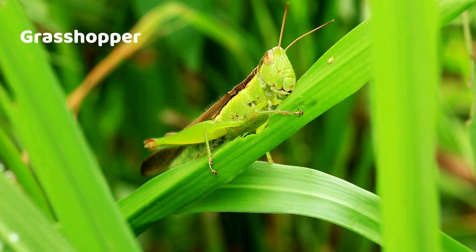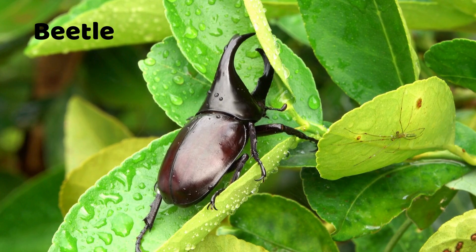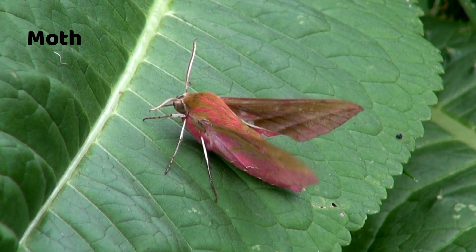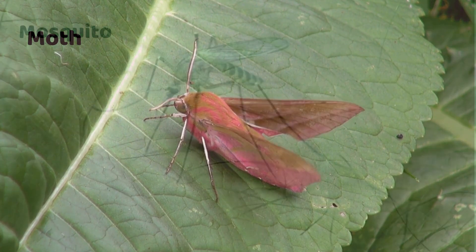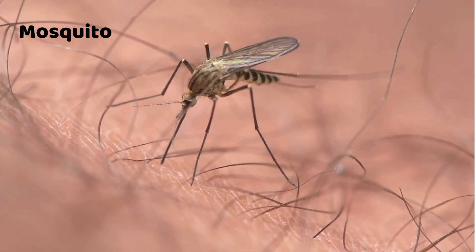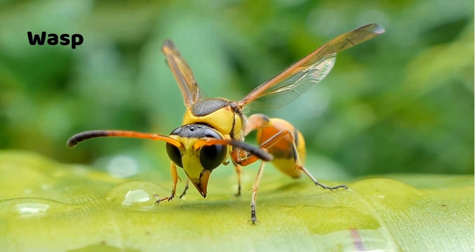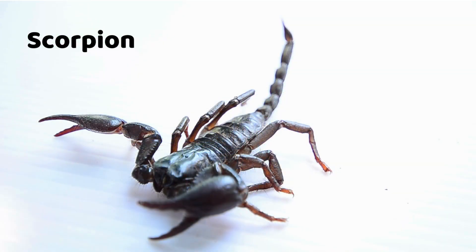Dragonfly. Grasshopper. Beetle. Moth. Mosquito. Wasp.